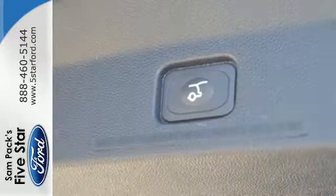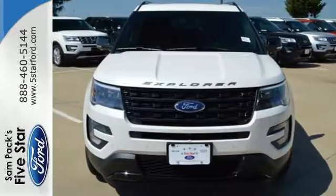Wrap yourself in the comfort of heated seats. This Explorer will breathe new life into every journey. Come let it show you.